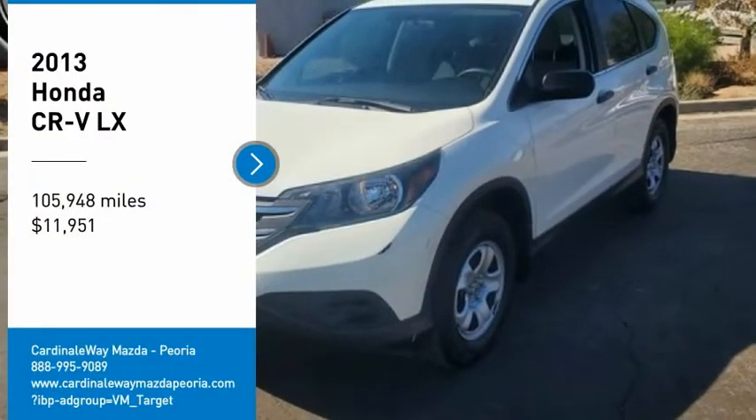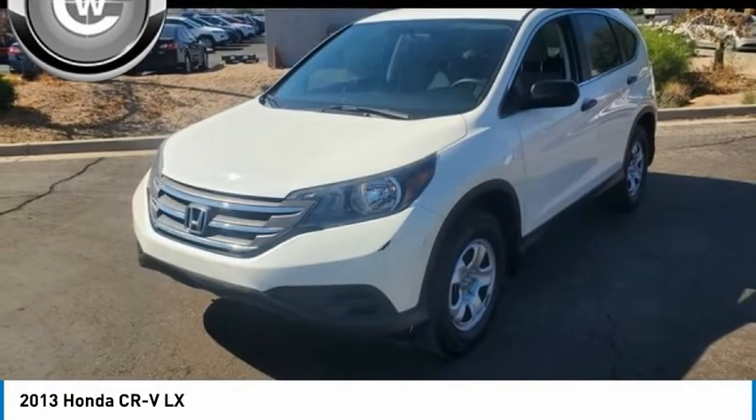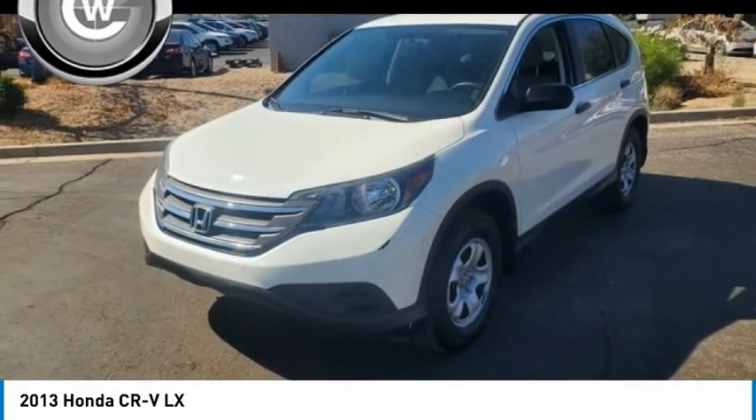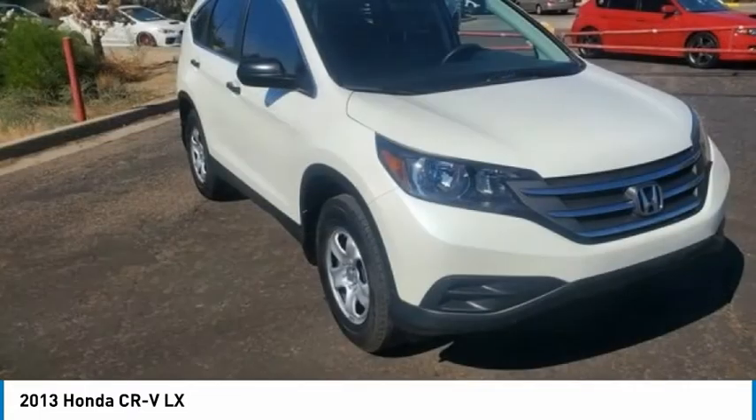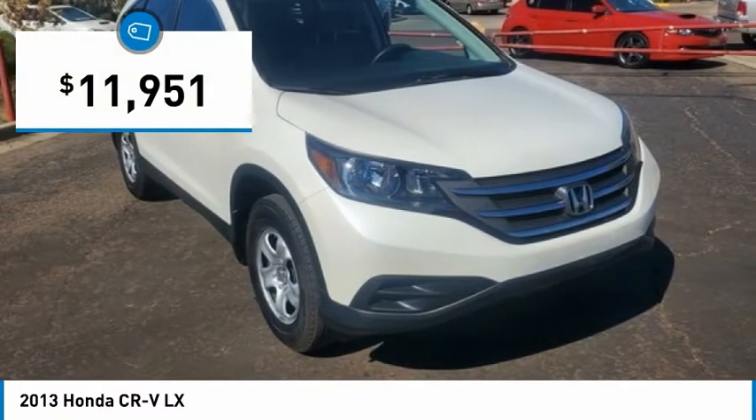Stop by and take a look at the 2013 CR-V — a top recommended vehicle because of its car-like driving manners, good value, cool technology, and comfy interior, and is priced below $15,000.